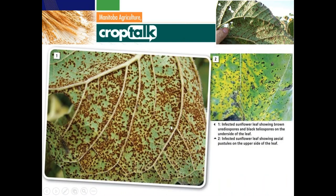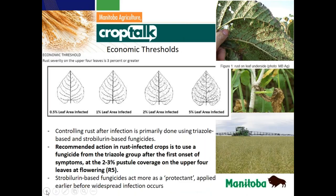Looking at pictures of the bottom side and top side of the sunflower leaf — you can see the definitely different colorings. The big key is: walk through the field, and if you come out with a bunch of brown rust on your jeans or shirt, you know there's an issue out there and you should be investigating it further.